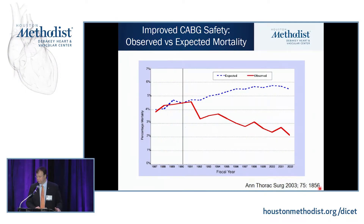Surgeons, anesthesiologists, and cardiologists have done incredible work to improve the outcomes of coronary bypass surgery. As shown in the STS database over many years, as patients have gotten sicker and older, we still made the operation safer and safer, with observed mortality continuing to go down despite high expected mortality risk.